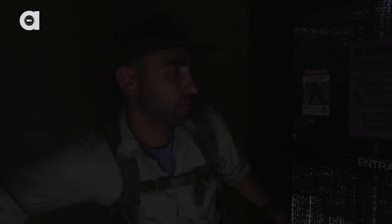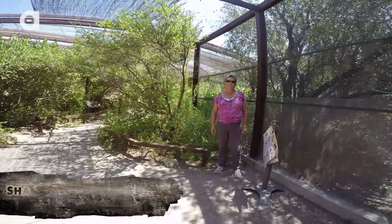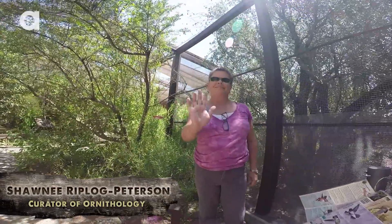You gotta move quick. We gotta go through a set of double doors — go, go, go. Get that door closed. And into the aviary we go. This is also where we met up with Shawnee Peterson, an expert in the world of hummingbirds.